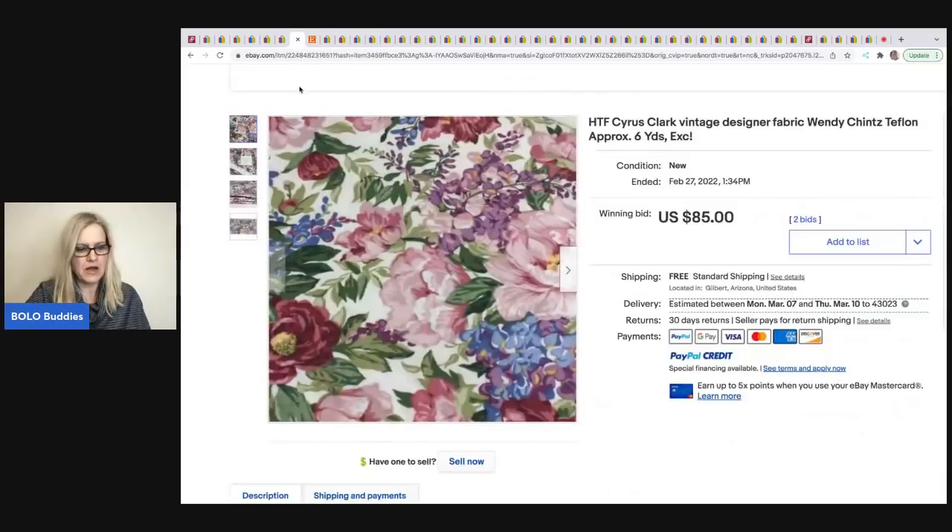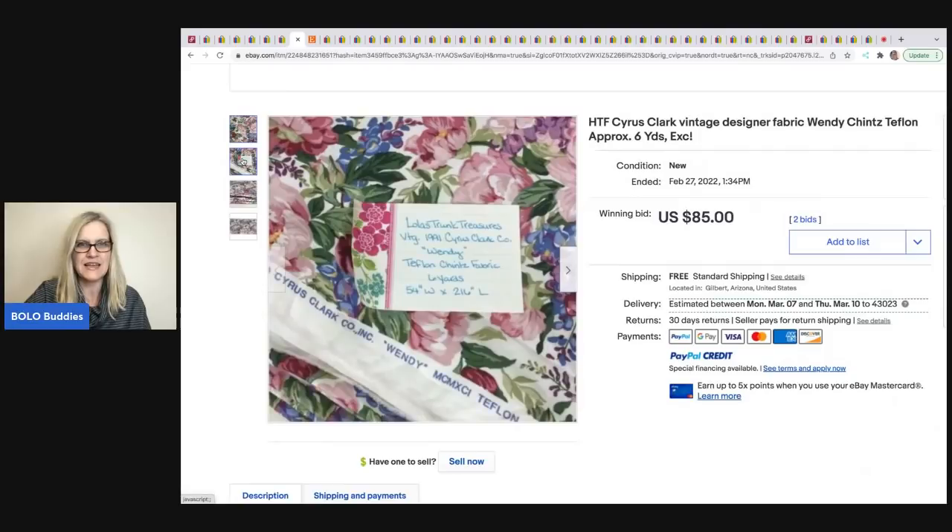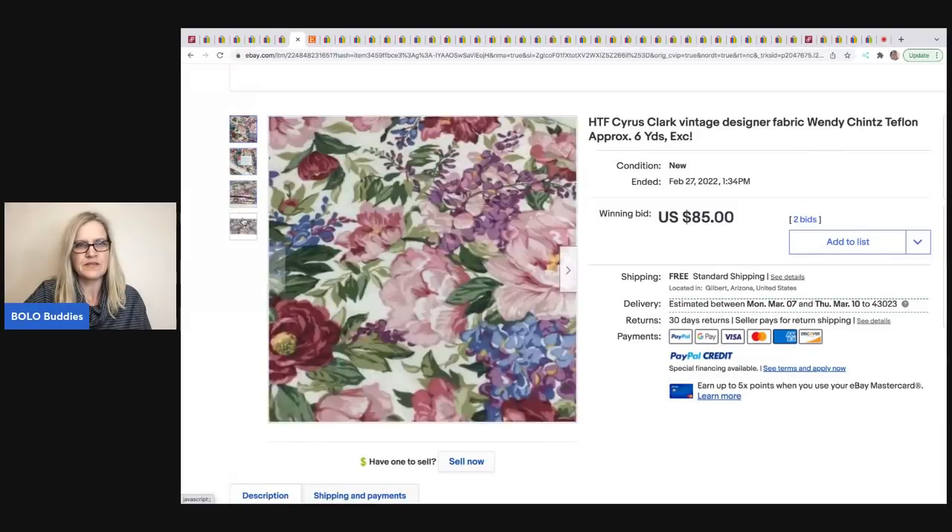The next item comes from Lola's Trunk Treasures — she doesn't have a YouTube channel. She picked up this fabric at the Goodwill for $5.20 and it sold for $85 on auction. It's Cyrus Clark vintage designer fabric — Wendy Chinsu, Teflon, six yards — a beautiful floral print. She included item info on a little paper in the photo, which is a great idea.